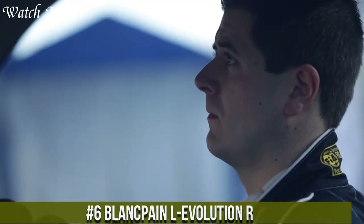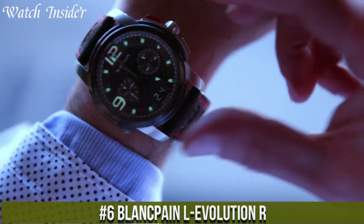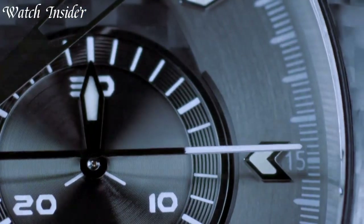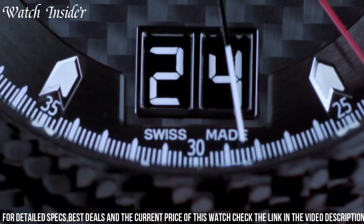Number 6: Blankpain L Evolution R. This watch perfectly combines elegance with high performance. It has a 43.5mm case made of stainless steel and is equipped with a self-winding movement with a power reserve of 72 hours.